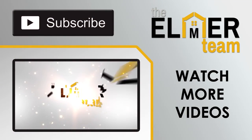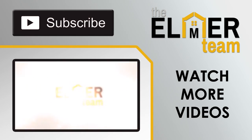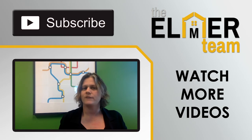If you have any questions about this or your specific situation, feel free to give me a call at 562-316-2915, or you can email me at melinda@theelmerteam.com. Thank you so much for watching, and thank you for your referrals. We'll see you next time.